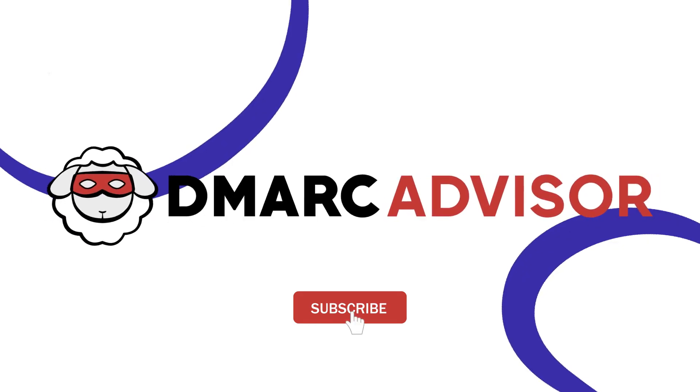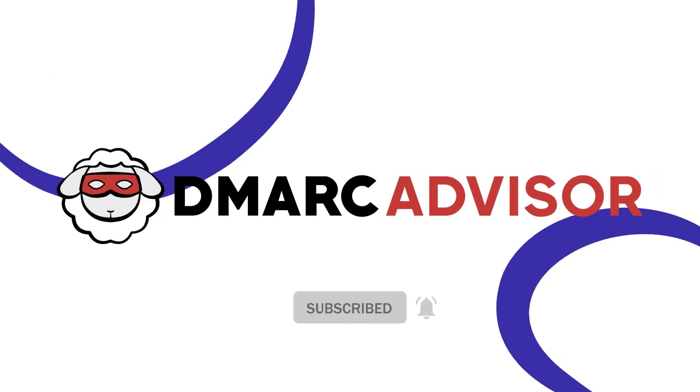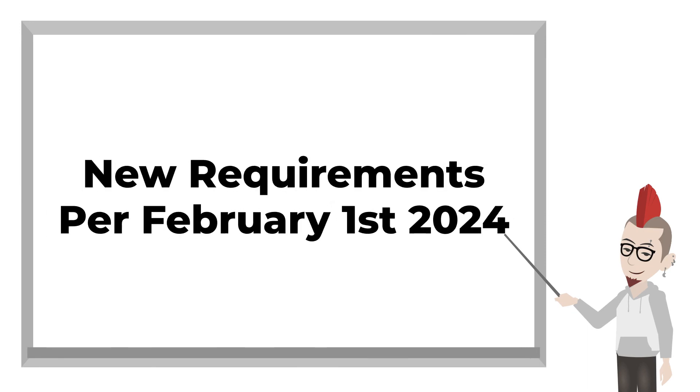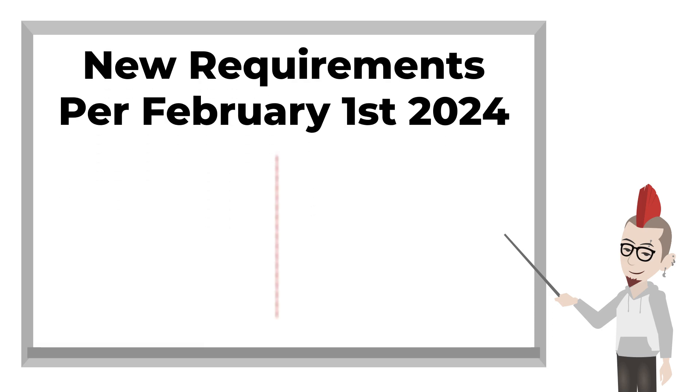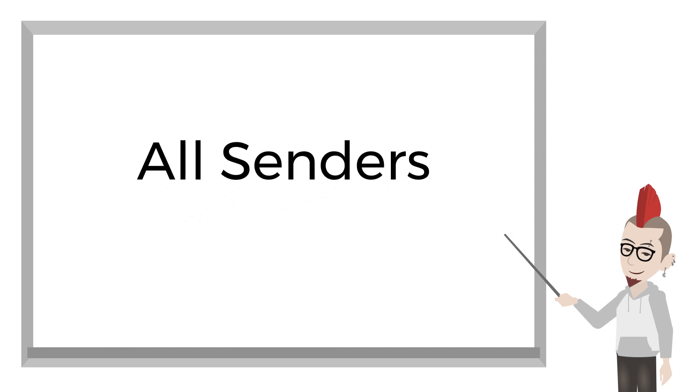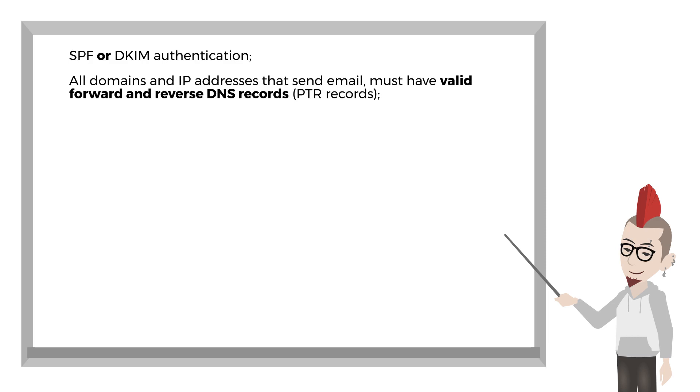Let's summarize the requirements that will apply from February 1st, 2024. Google and Yahoo make some distinction between the type of sender. For all senders, the following rules apply: you need SPF or DKIM authentication, and all domains and IP addresses that send email must have valid forward and reverse DNS records.